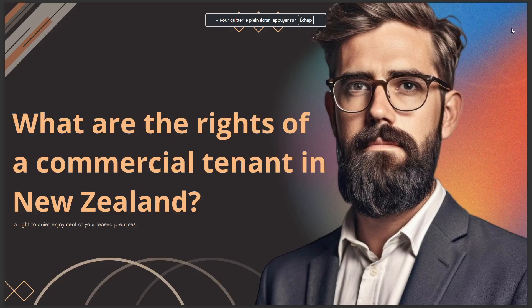Hello guys, in today's video we're going to talk about what are the rights of commercial tenants in New Zealand — specifically their right to quiet enjoyment of your leased premises.